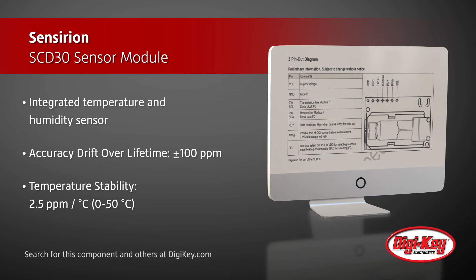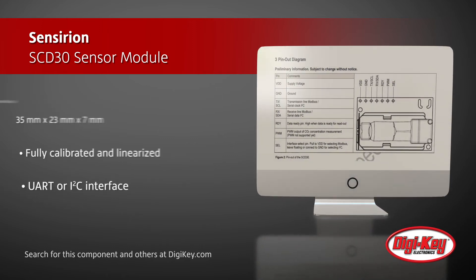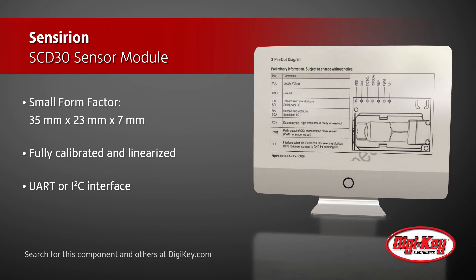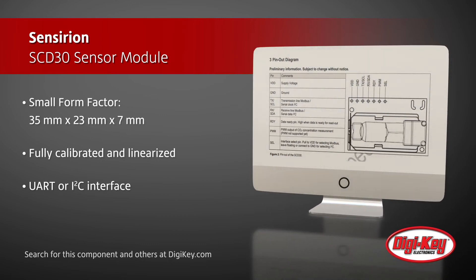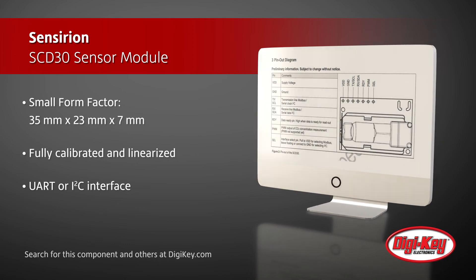Sensirion's SCD30 sensor module has a small form factor, is fully calibrated and linearized, and communicates over UART or I2C for easy design integration. The available evaluation kit enables quick development and prototyping with the sensor module.